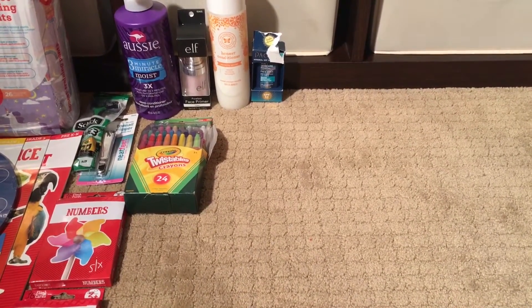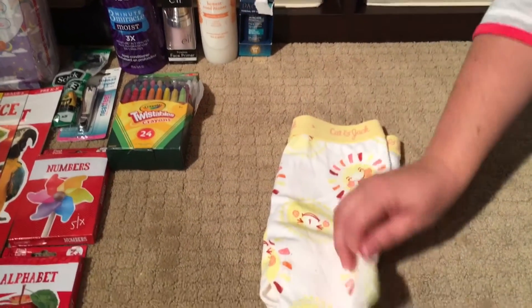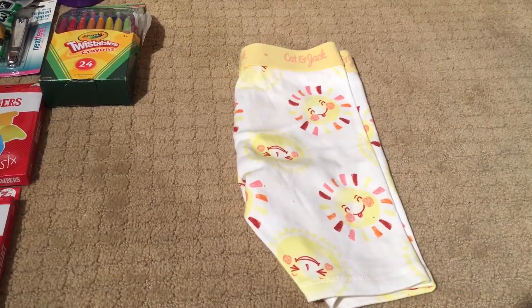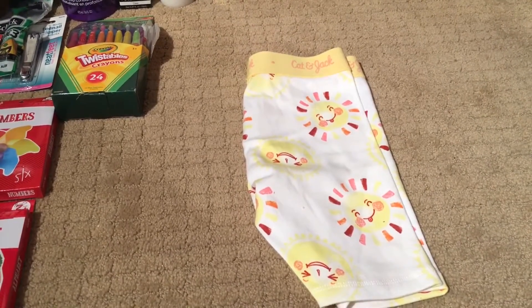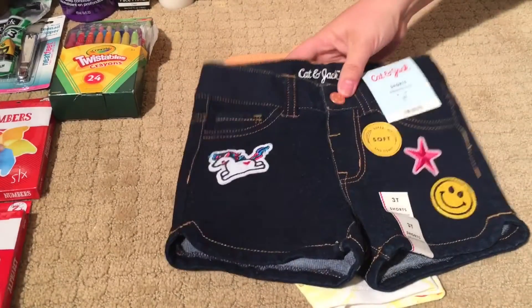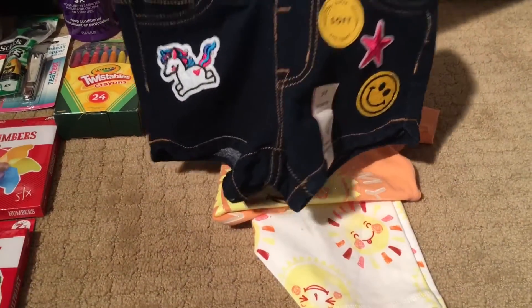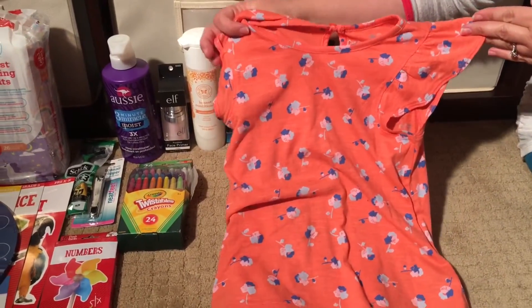I cannot go to Target without looking at the clearance section for clothes because I love the Cat and Jack stuff. I have a one-year-old and a three-year-old, both little girls. The one-year-old wears a three-T or four-T in Cat and Jack, and the three-year-old wears a four-T or five-T. I found some really cute pieces together. And then look at these little shorts — they look really big for a three-T, so I got those for the three-year-old along with a little flowy shirt.